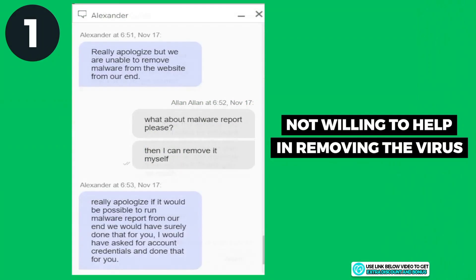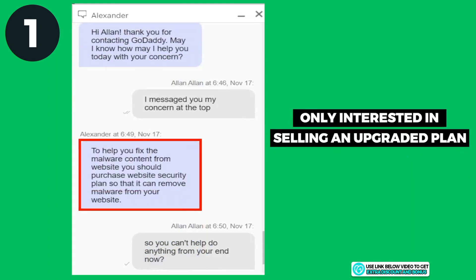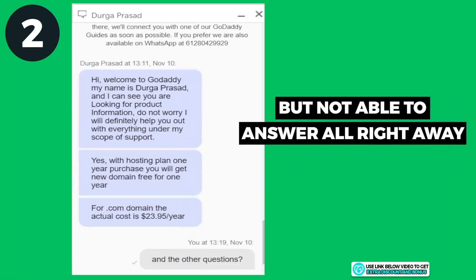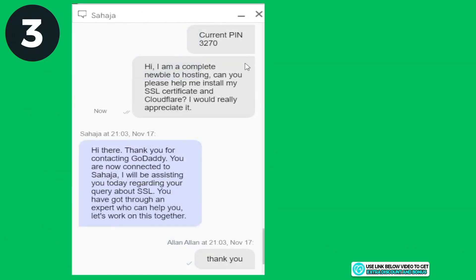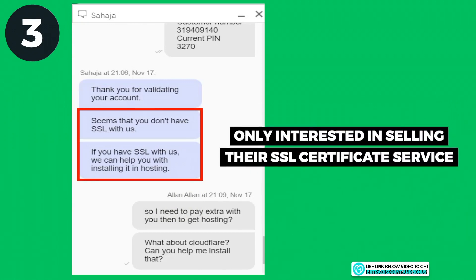For the first question, they were not willing to help with my virus problem at all — they weren't even willing to run a malware report. All they were interested in was selling me an upgrade. For the second question, they did answer, but couldn't answer some parts right away and I had to ask twice, which was annoying. For the third question, they were not willing to help with my SSL certificate and Cloudflare at all — again only interested in upselling their SSL certificate service.